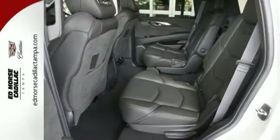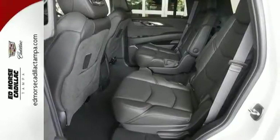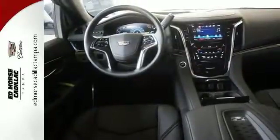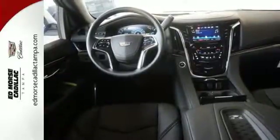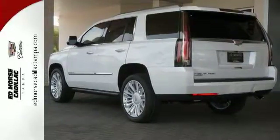The heavy-duty trailering equipment and 6.2-liter V8 engine are ready to work hard. The hands-free power liftgate, power folding third row 60/40 split bench seat, and OnStar with 4G LTE and built-in Wi-Fi hotspot are just a few of the conveniences throughout this Escalade.